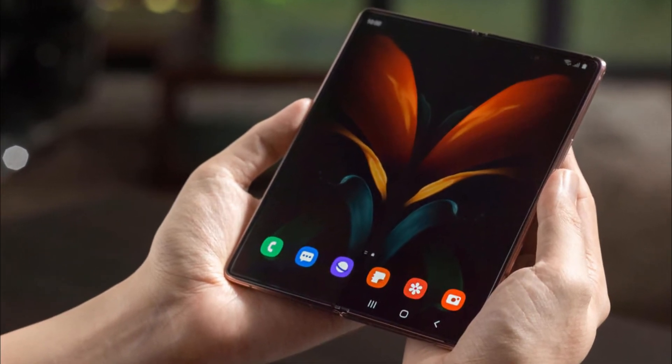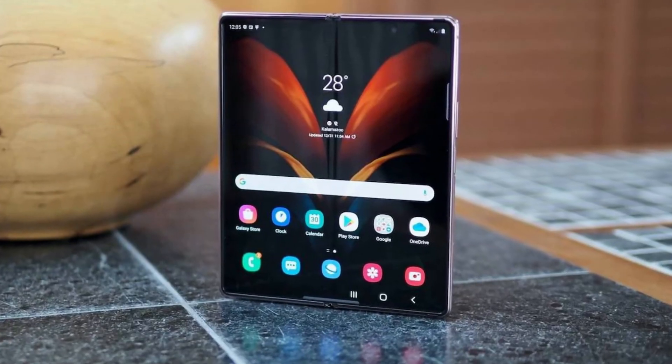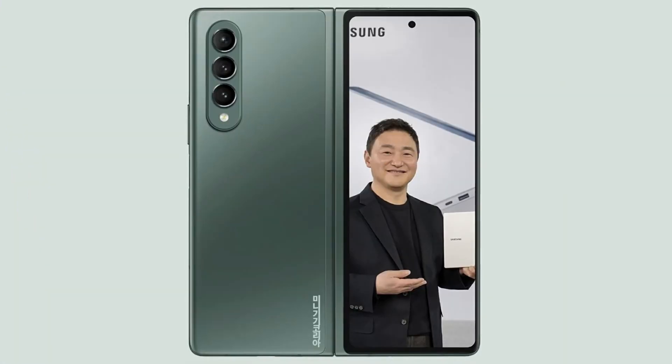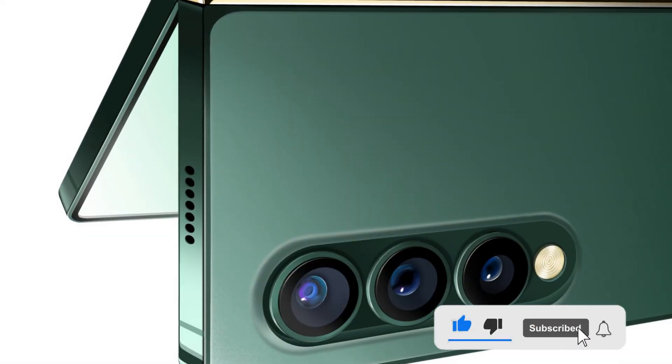The Samsung Galaxy Z Fold 3 is likely to arrive with a combined battery capacity of 4,275 mAh, which may be advertised as 4,400 mAh. It is also rumored to be powered by the Snapdragon 888 chipset.